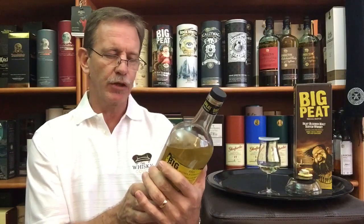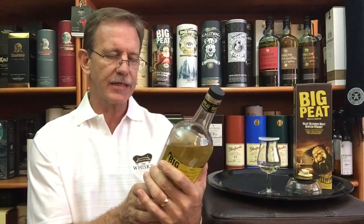It says here: small batch Islay blended malt Scotch whiskey, bottled at 43% alcohol by volume. A shovel full of Islay single malt Scotch whiskies, including malts distilled at Ardbeg, Caol Ila, Bowmore, Port Ellen, and other distilleries. A shovel of peat — a bit of information on the back there.